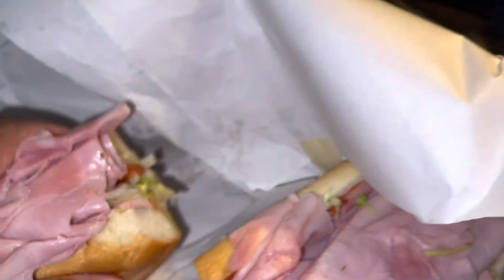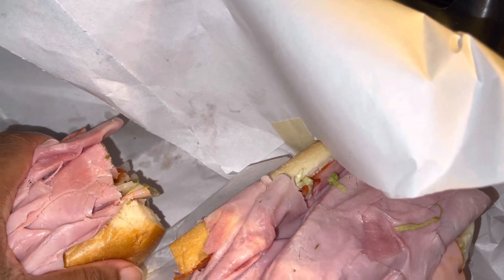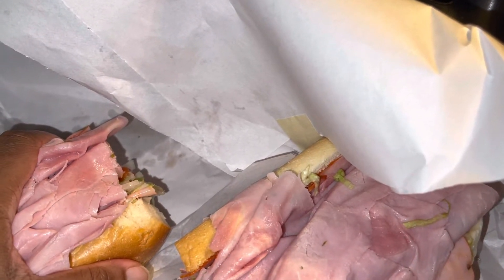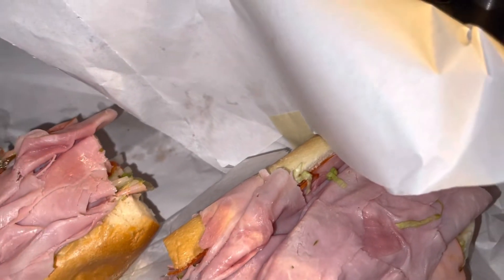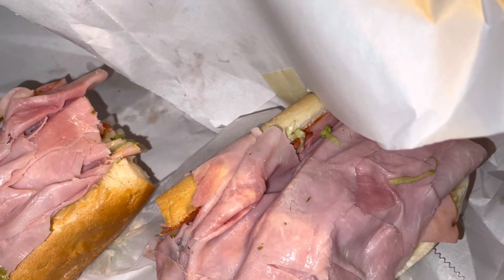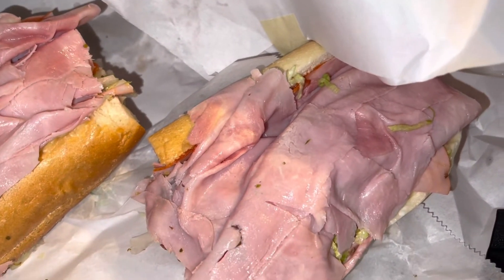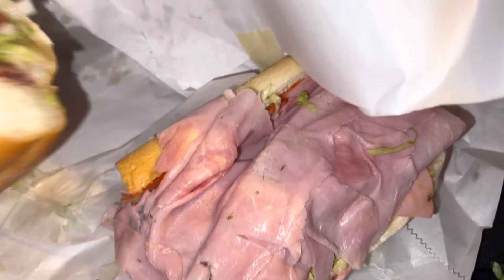Oh my god, oh my god! I didn't even have a drink with me — the drink is in the house but I wanted to do this before I went in. Yo, this thing — hold on, let me get one more bite.